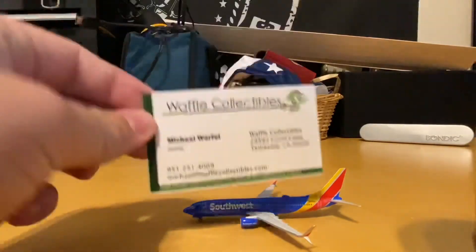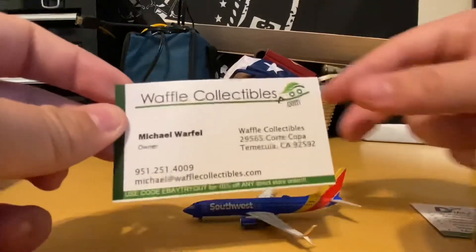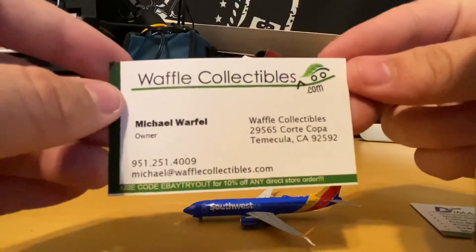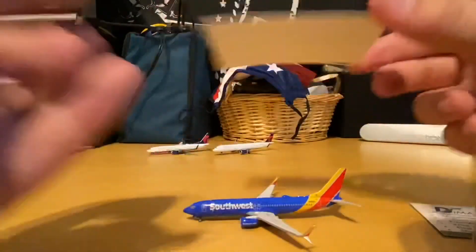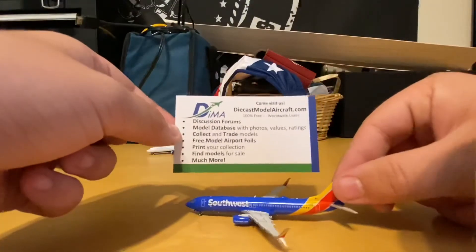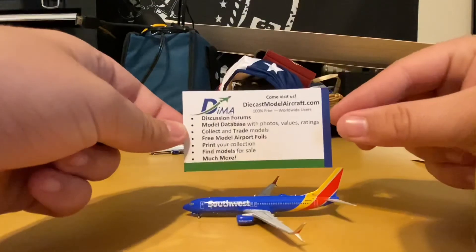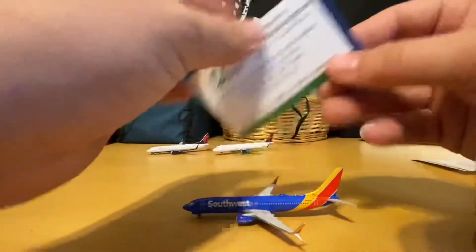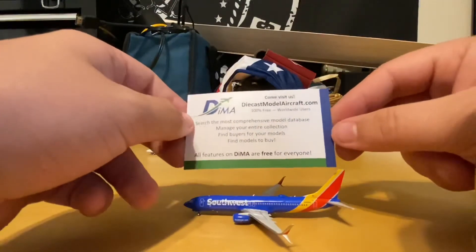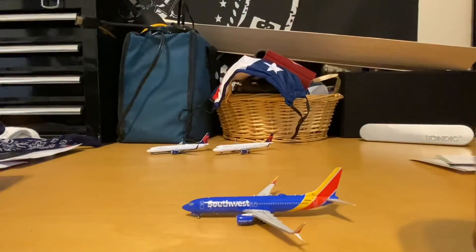So there's a Waffle Collectibles business card with a code on it — an eBay tryout for 10% off any direct store order, so if you guys want to use that please feel free. And then there's another one for the Die Cast Model Aircraft Store at diecastmodelaircraft.com. I'll have to check that website out — I don't think I've ever heard of them before. Apparently all features on there are free for everyone and you can search for different prices.